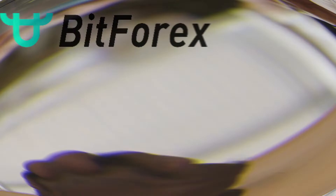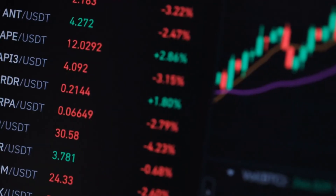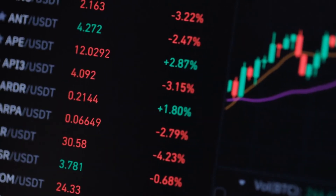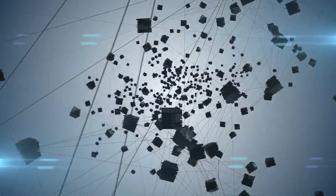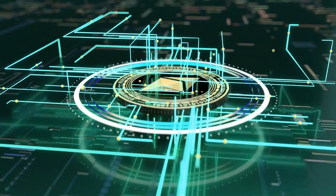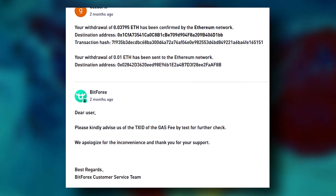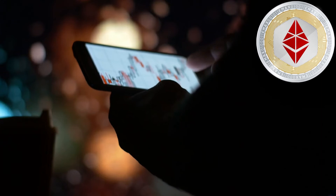Bitforex will receive your money as soon as you click send and follow the instructions in the confirmation email. You may now return to Bitforex and check your exchange wallets. If your deposit hasn't been shown there, don't be concerned — it may take a few minutes for your money to arrive, as the transaction is being validated in the blockchain network. Due to the Ethereum network's high usage, it may take longer during peak periods. Bitforex will send you a confirmation email once your ETH has been received.